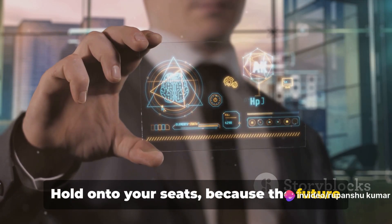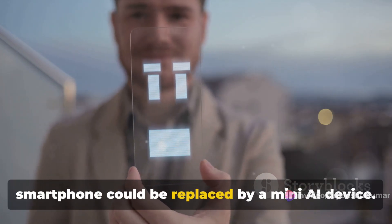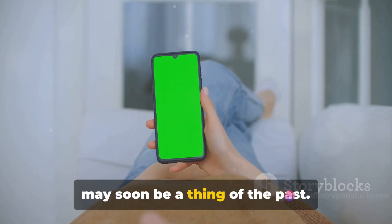Hold on to your seats, because the future is here, and it's smaller than ever. In the not-too-distant future, your smartphone could be replaced by a mini-AI device. Yes, you heard that right. The age of bulky, palm-sized smartphones may soon be a thing of the past.